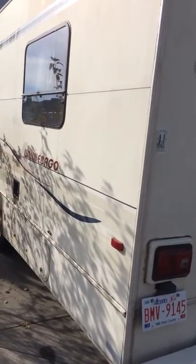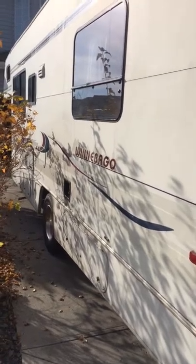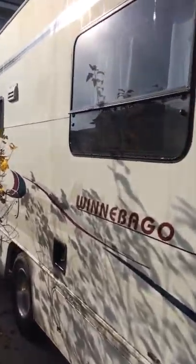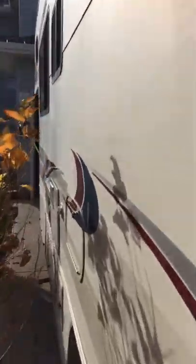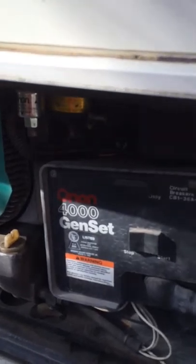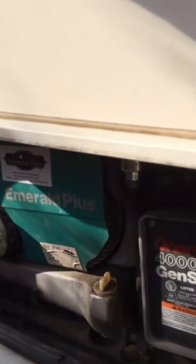I did have a new exhaust manifold put on because there was some slight leakage from the muffler, so I had that replaced by a local body shop and mechanic — that was Apollo Auto Center in Mindeport. I'll show you the Onan generator that's all hooked up with the battery under the hood, as well as a spare battery.